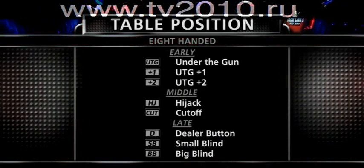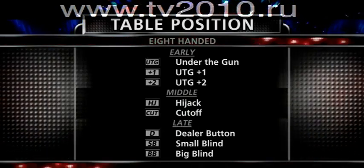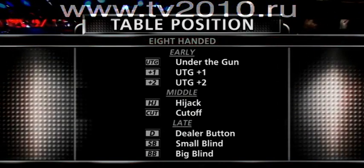Under the gun, or UTG, is indeed first to act, followed by plus one and plus two. In the middle are the hijack and cutoff positions, which are just before the dealer button.